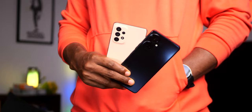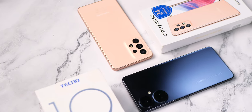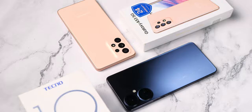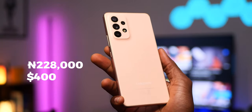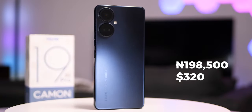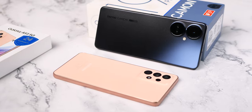Between the Tecno Camon 19 Pro 5G and Samsung Galaxy A53, which is the better value for money? Both phones are 5G capable and somewhat close in price. If you're lucky you can get the A53 for around 200,000 Naira from Jumia, but the actual retail price is 228k. The Camon 19 Pro 5G on the other hand costs 198,500 Naira, so we can say it's the more affordable of the two.